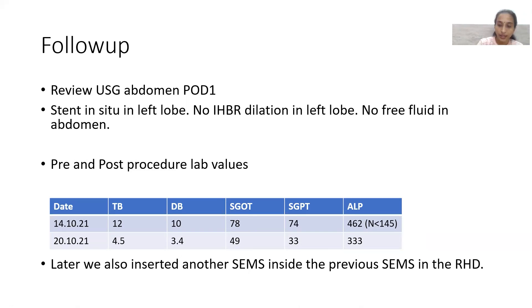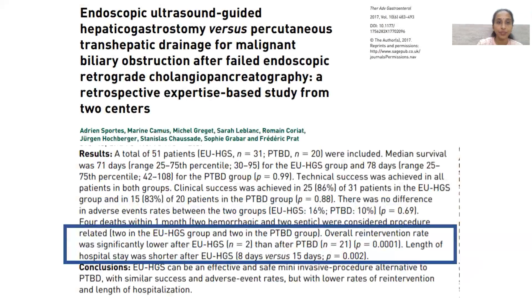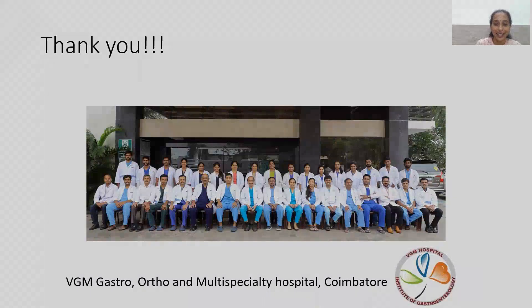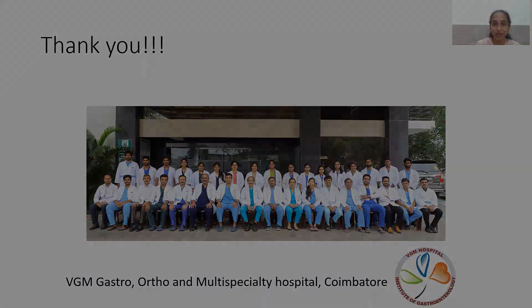Comparing EUS-guided hepaticogastrostomy versus PTBD: a study of 51 patients — 31 hepaticogastrostomy and 20 PTBD — showed comparable adverse event rates and technical success. Clinical success and overall re-intervention rates were lower after hepaticogastrostomy, and hospital stay was shorter. However, it is safe only in experienced hands. Hepaticogastrostomy, when performed cautiously, is a good alternative to PTBD. Thank you very much from VGM Hospital.